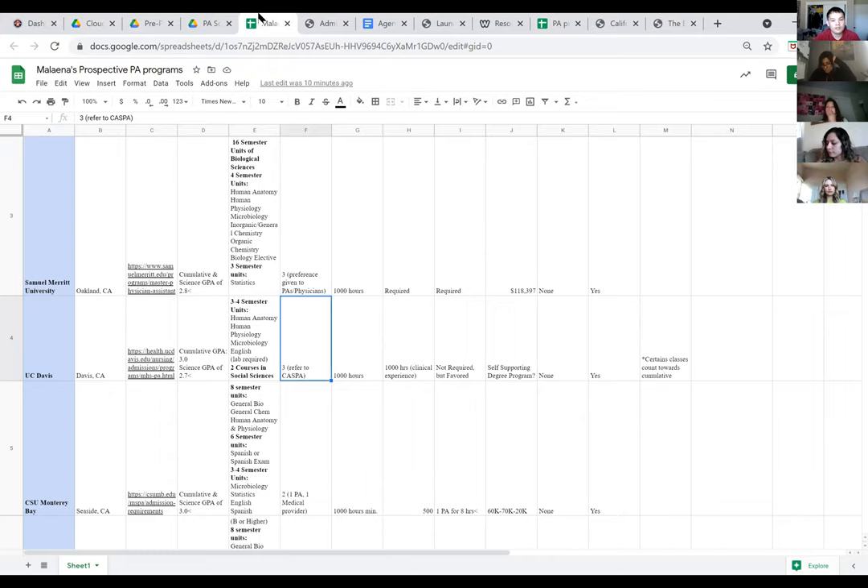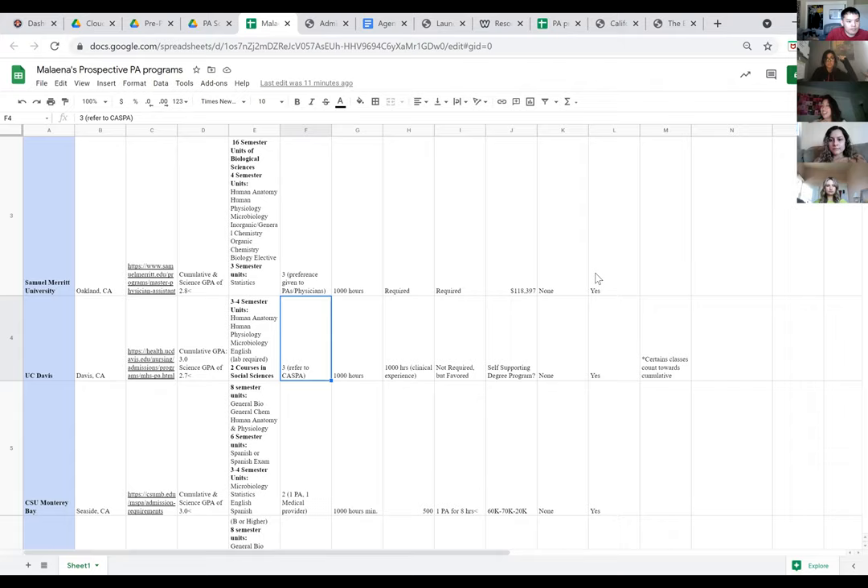For out-of-state schools, there's Texas, Florida, Oregon, and many others. I believe the number one PA program is Baylor — or is it Emory? Most of my schools are Texas and Florida. It's really important to show the distinction between California schools and out-of-state schools, especially East coast schools, which expect things like the GRE. So if you're looking to branch out of state, I'd recommend taking the GRE just in case.